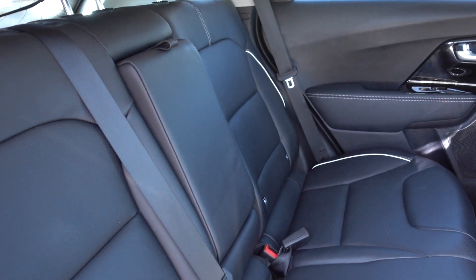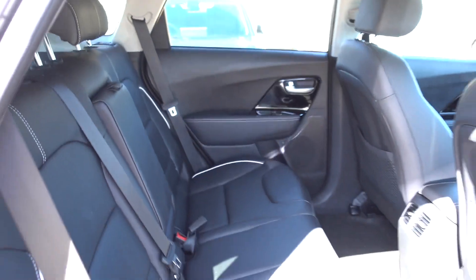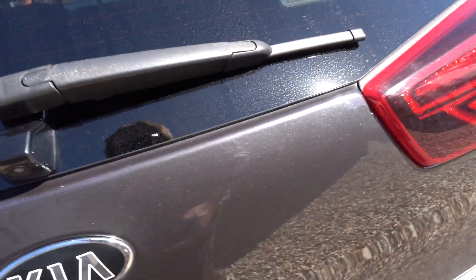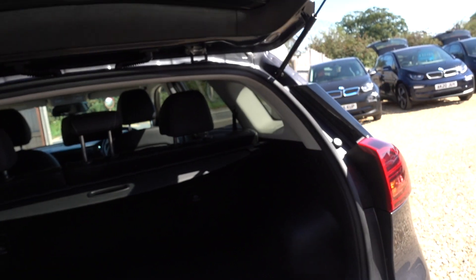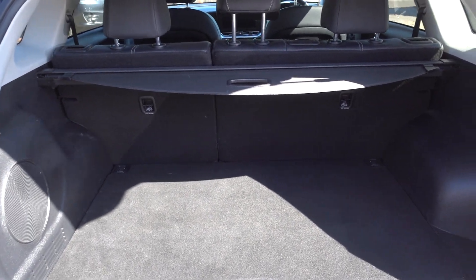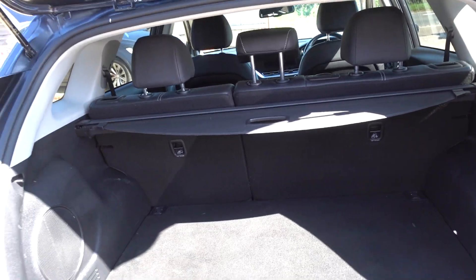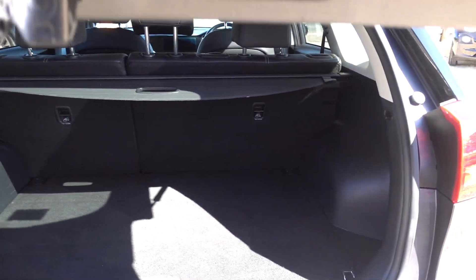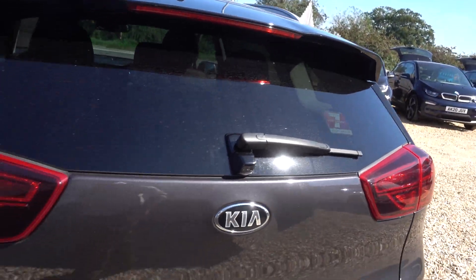As you can see, the interior is in good condition as well. We'll pop open the boot — lovely big boot, makes a great holiday car, the e-Niro is a great practical family car. It's got roof rails, you can put a roof box on, so you can take loads of stuff, and you've got a big range. It's a really, really good EV.